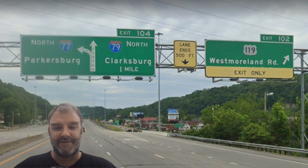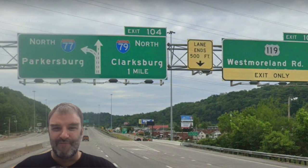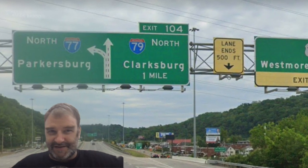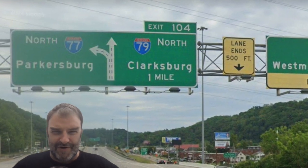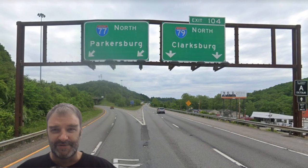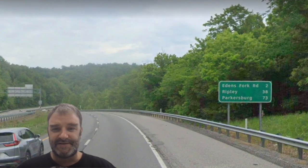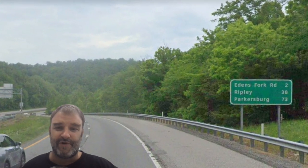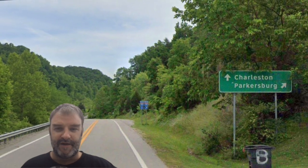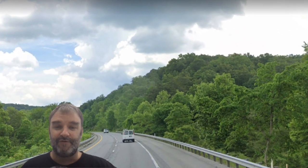On 77, we now meet 79, which is signed for Clarksburg. Why? Why don't you sign Morgantown, West Virginia? It's still in-state; you can be in-state, provincial, and sign a city that people might know about. Here is the actual split — North 77 Parkersburg. I think it should probably just be Cleveland from this point, honestly. Parkersburg is 73 miles away. Charleston and Parkersburg are the control cities you get at random interchanges on this road, and we'll drive through some more nice mountain scenery.